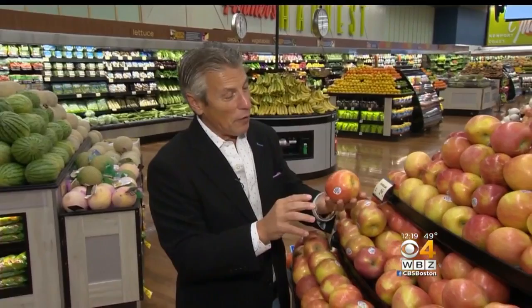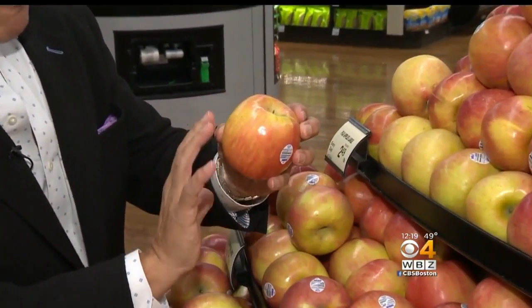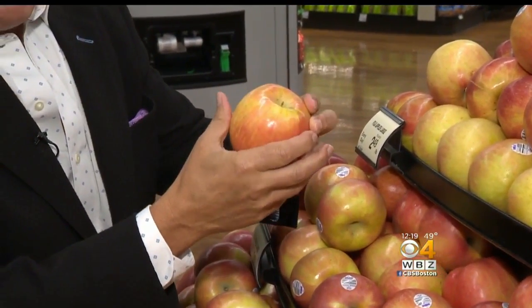Fuji apples — you want to make sure when you buy them, beautiful color all the way around, just like this, free from any shriveling, very, very firm to the touch.